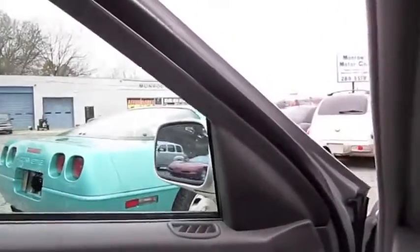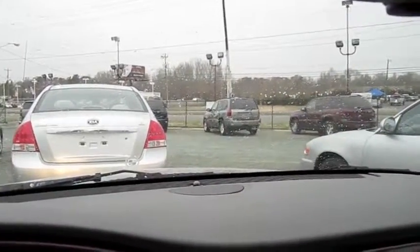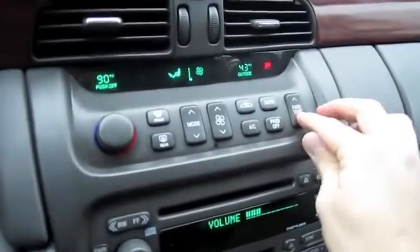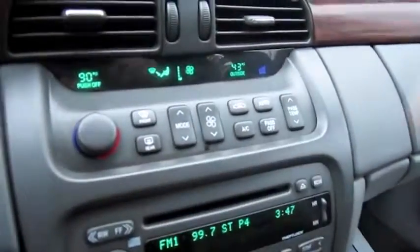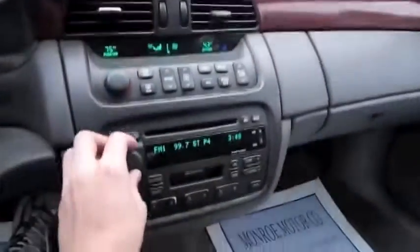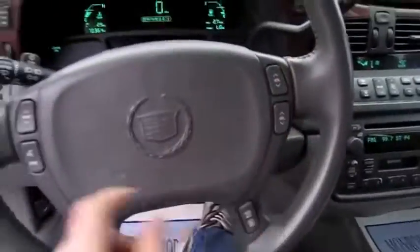We're actually getting a little bit of snow at the moment — not enough to stick, but you can hear the ice hitting ever so slightly. Dual zone automatic climate control, and it does have OnStar. Hands-free phone controls, cruise control, and volume controls on the steering wheel.